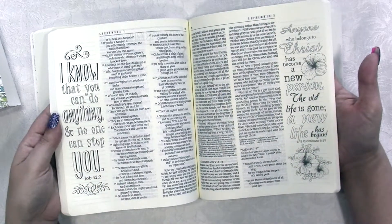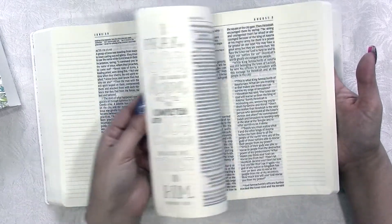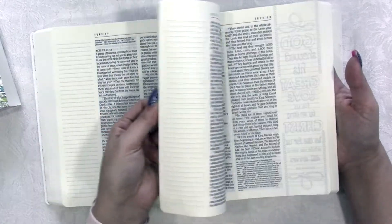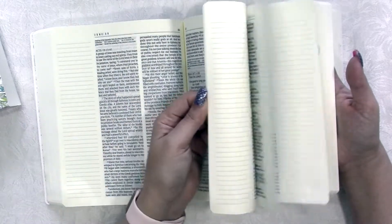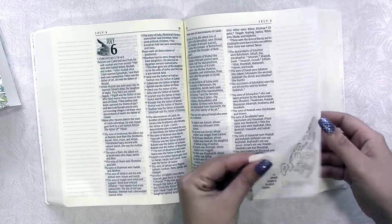I'm really excited to dive in, start reading it, start studying it, and have this creative time. My plan is to do it every day and add some creativity to every day's page. I'm going to flip through so y'all can see some more of the designs.